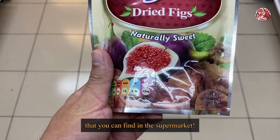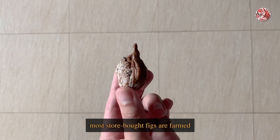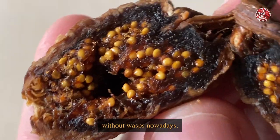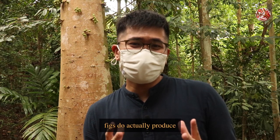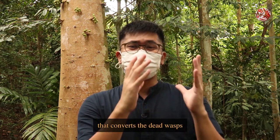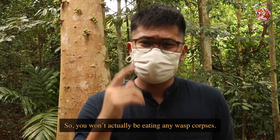Even the species of figs that you can find in the supermarket. However, don't worry — most store-bought figs are farmed without wasps nowadays. And even if the farm sticks to the old-fashioned ways, figs do actually produce a very efficient enzyme called ficin that converts the dead wasps into nutrients for the tree. So you won't actually be eating any wasp corpses.